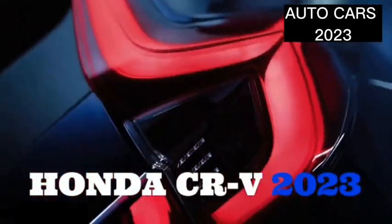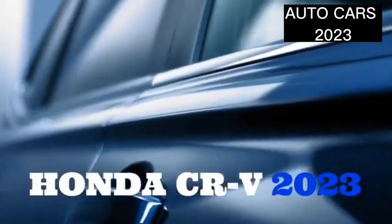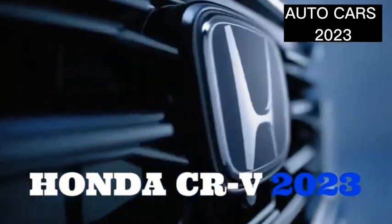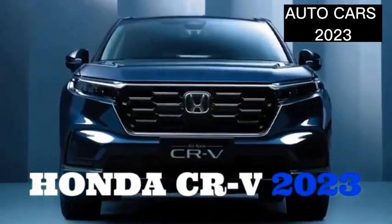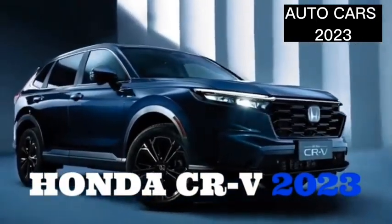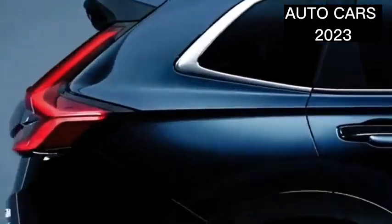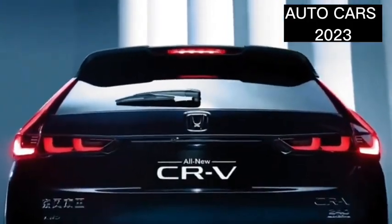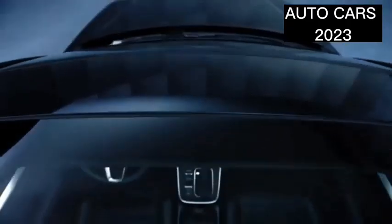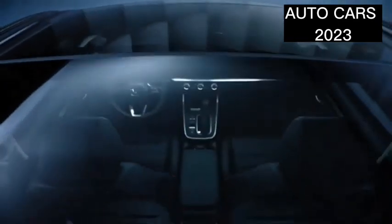The Honda CR-V is an SUV made by the Japanese automotive manufacturer Honda since 1996. The CR-V is available in front-wheel drive and four-wheel drive, although in some countries only four-wheel drive is available, such as in the UK and Australia. In Asia and America, Honda has marketed the Honda CR-V, while in Europe they will only get it in limited form.